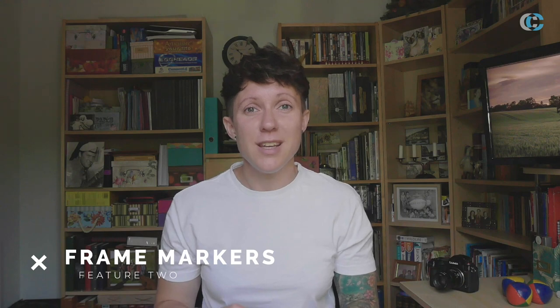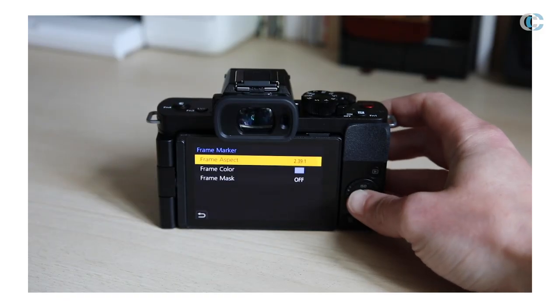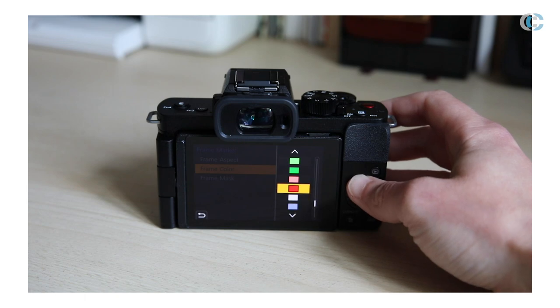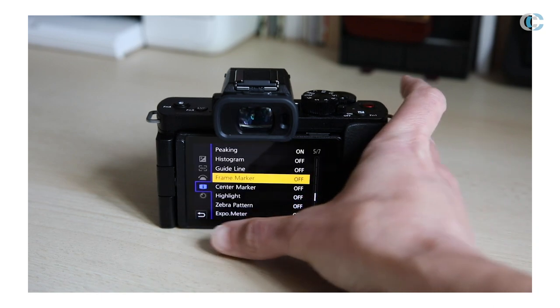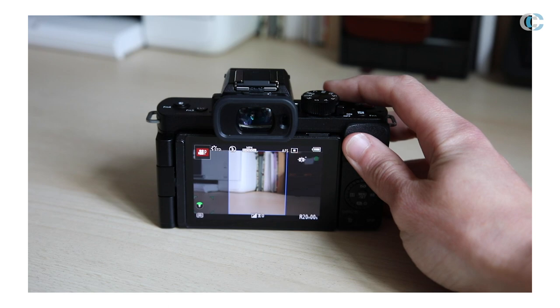Feature number two that we think is worth a mention on the G100 is its frame markers. This option is available in both photo and video mode and essentially draws a coloured marker around a frame size that you choose. So when it comes to shooting in certain aspect ratios for social media, you can see whilst you're filming or taking a photo what is going to be in or out of that frame. This gives you a really quick reference into how your finished article could be.